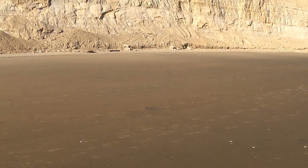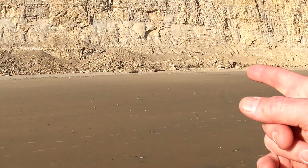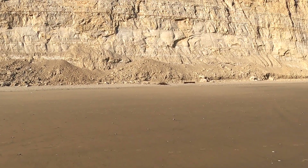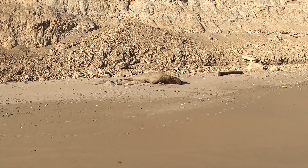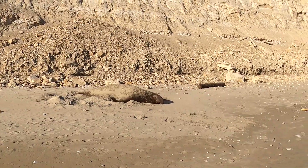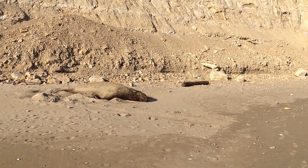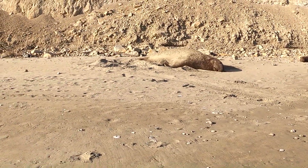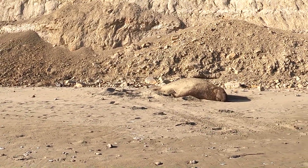There's an elephant seal - look at that! I'm walking along and there's an elephant seal right there. They blend right in. Here he is - I'm being quiet so I don't wake him up. You can kind of see why I didn't see him - he looks like a log, doesn't he?